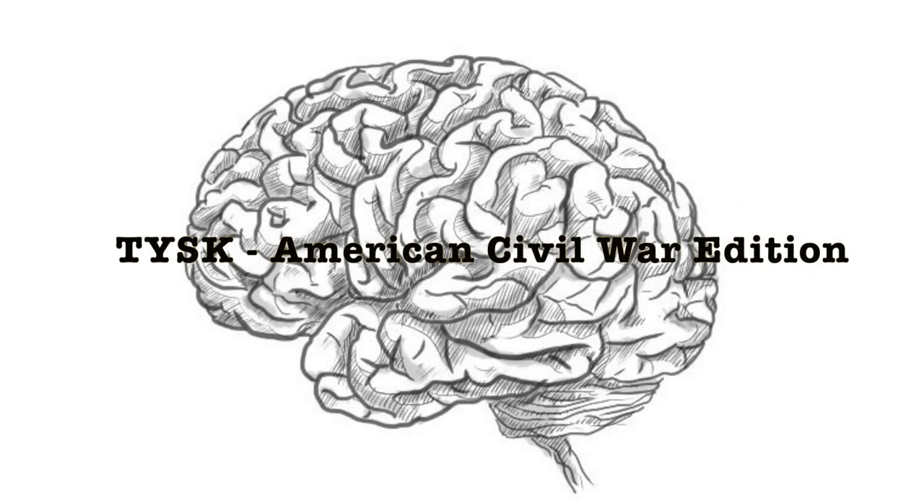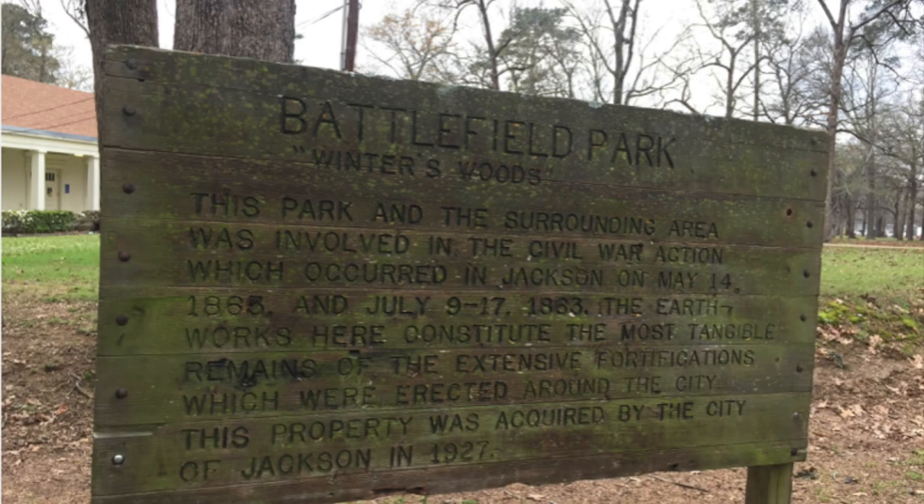Welcome to Things You Should Know, Civil War Edition. Today we're going to talk about the Battle of Jackson, located in Jackson, Mississippi, on the 14th of May, 1863.